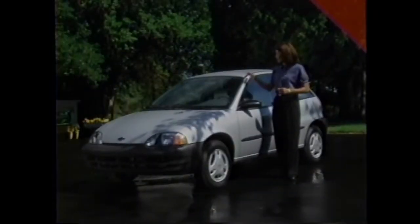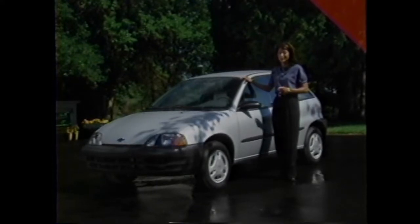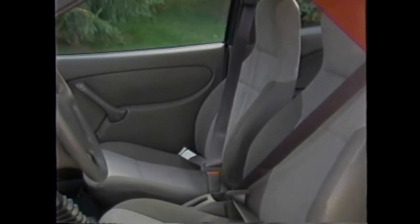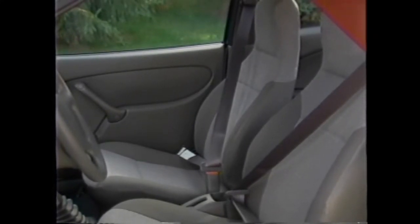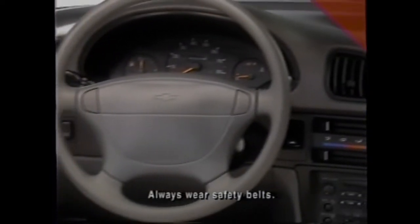For 1999, Metro adds a few new features that help it live up to its value-packed reputation. Two of them add to its impressive standard safety package. Safety belt force limiters are now utilized for the driver and front seat passenger. Force limiters help absorb some of the impact between a person's body and the safety belt during a collision, working along with Metro's new next-generation airbags.